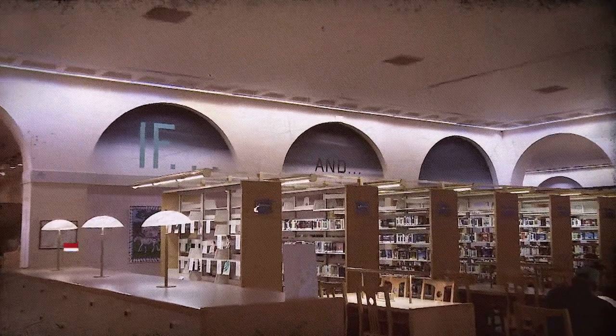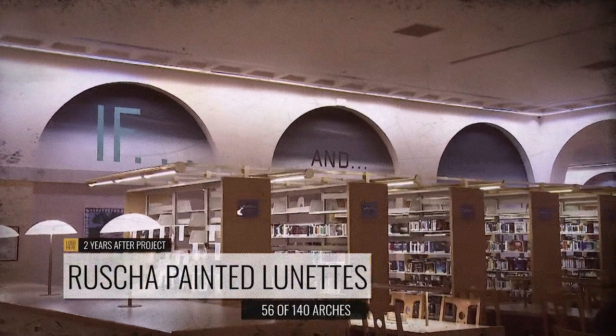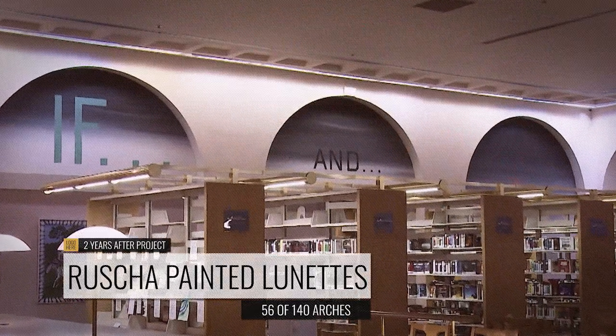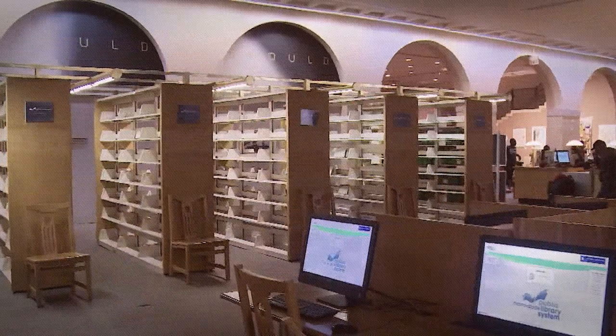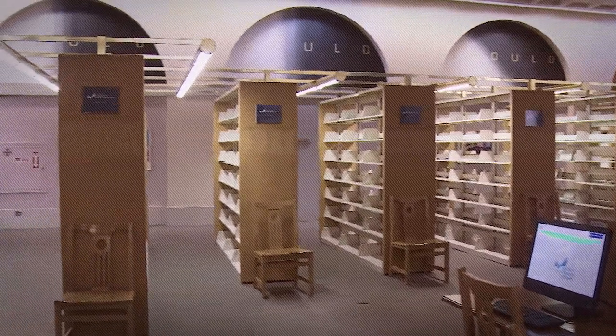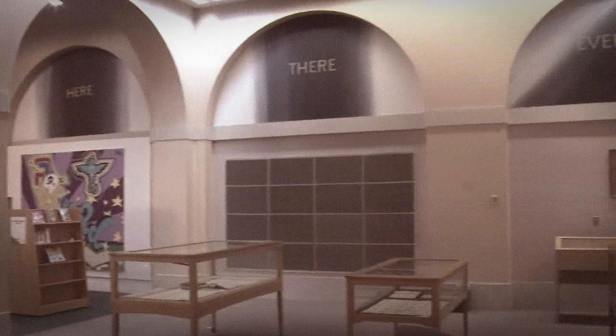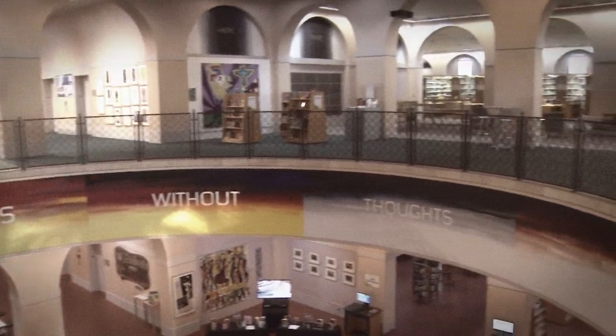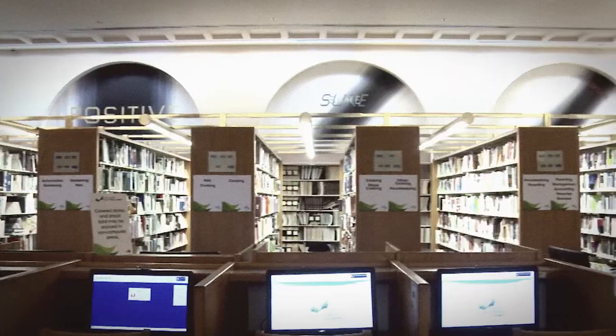Two years later, after the completion of his initial project, Ruscha began painting lunettes. He painted 56 of the 140 arches throughout the library, each measuring 6 feet by 12 feet, most grouped in families of words and themes that tie into the areas they are in within the library. The artist cleverly created artworks that influence how visitors experience this amazing public space.